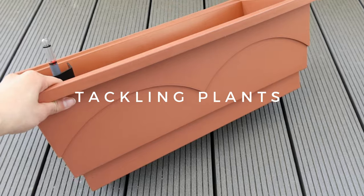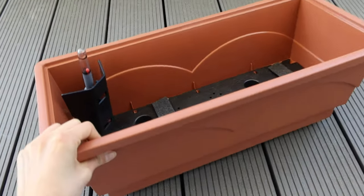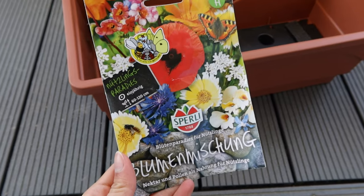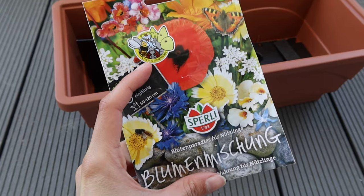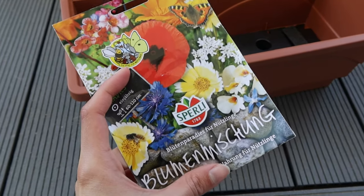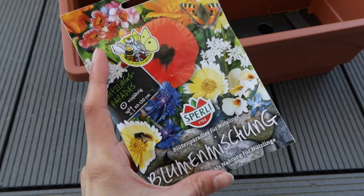We ordered two of these plant pots that are supposed to go on the railing of the balcony — we have special holders that hold them up — and we're going to plant some flowers in these. We have this flower seed mix; these are flowers that are supposed to be good for insects and bees, because nowadays lots of bees and insects don't have enough wildflowers on fields to get their food from, so these kind of help the bees and insects.